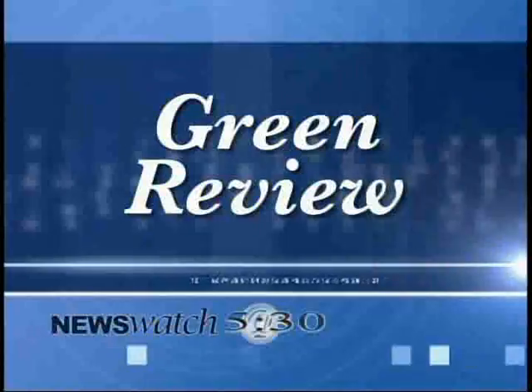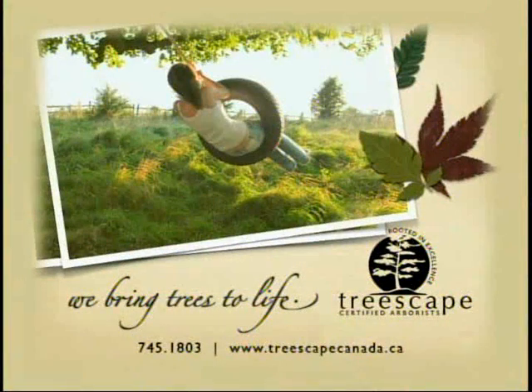Again, better to be safe than sorry. That's all the time that we have for this week's Green Review. Thanks for joining us. Until next Friday, here's your point to ponder: historically, electrocution accounts for about 20 percent of all fatalities in the construction industry. I'm Andrew Smith — we'll see you next Friday. The Green Review is brought to you by Treescape Certified Arborists. We bring trees to life.